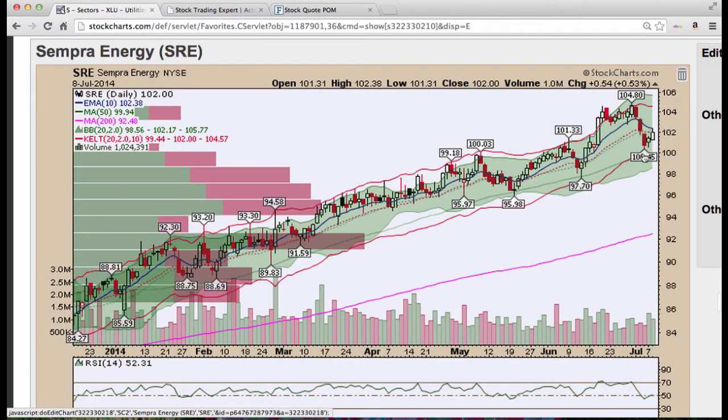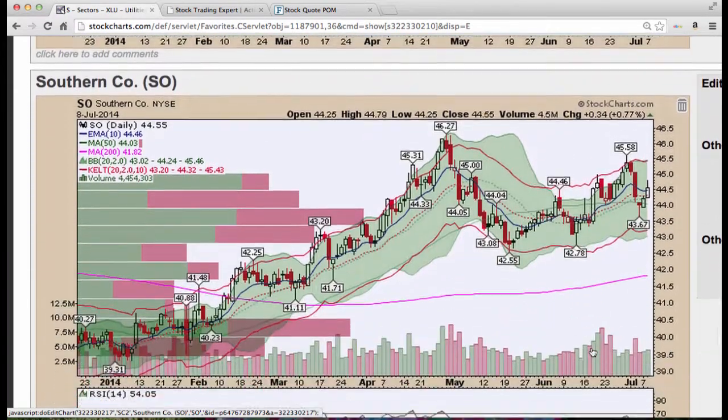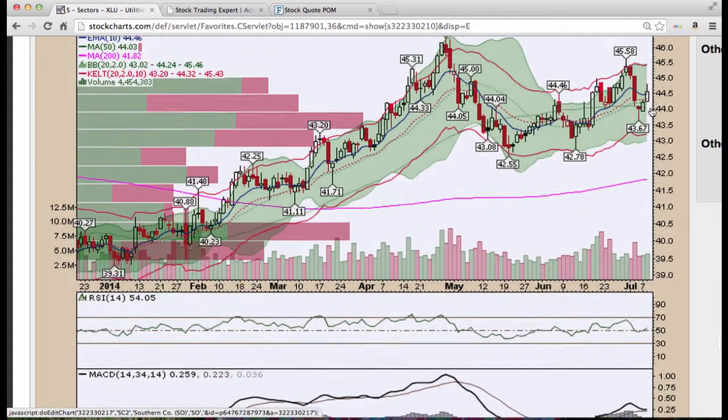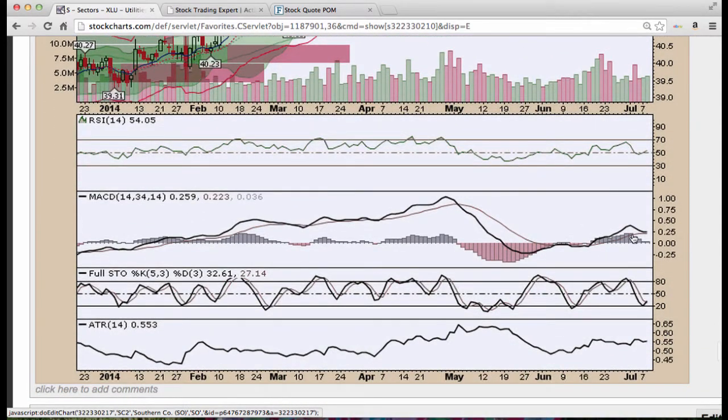Sempra Energy, nice test of the 50 period moving average down here and prices are moving back up. Nice three candle reversal with volume and Stochastics turning. Southern Company looks really good. Nice cup forming here — we had a low, higher lows now, test of the 50, back above the 20 and the 10. Looks to see that upper Bollinger Band as a minimum target and test these recent highs before going for the 46 level. Stochastics turning, MACD looks like it wants to turn back up, RSI is strong.